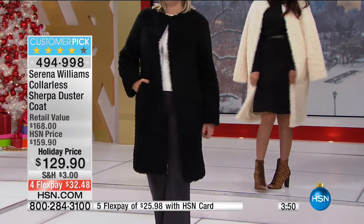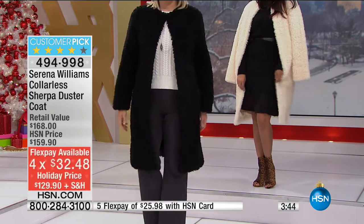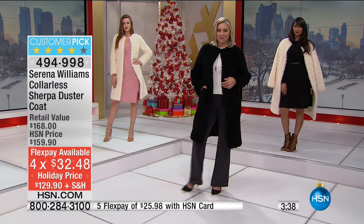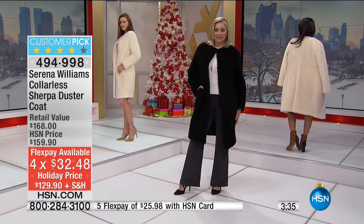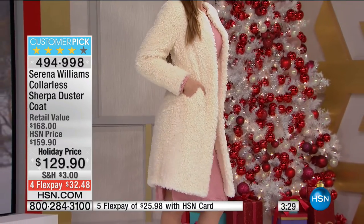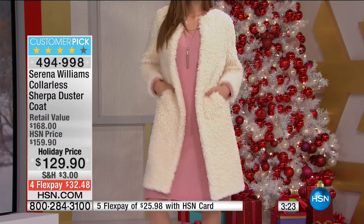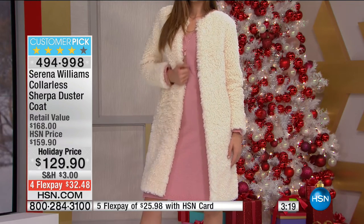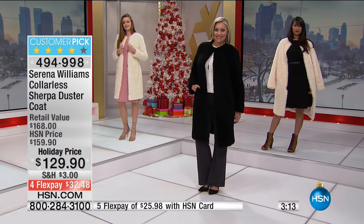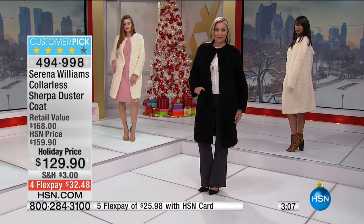HSN card holders get an extra flex payment — $25.98 to get home, total $129.90. Any major credit card — MasterCard, Visa, American Express, Diners, PayPal, debit card — you can use flex pay at $32.48. Item number 494-998. We've got sizes extra small through extra large, 1X, 2X, and 3X. Order true to size on this. This is definitely true to size because you have this clasp here — it doesn't have buttons down the front, it just fastens right at the collar.